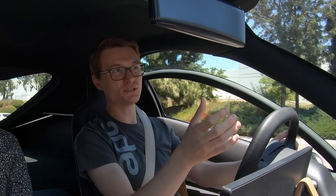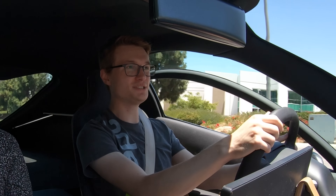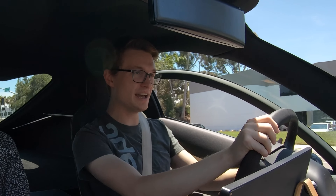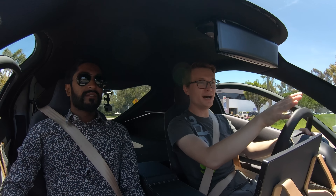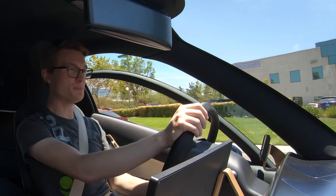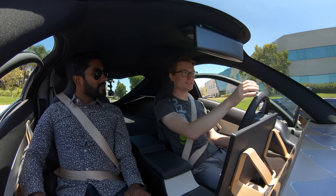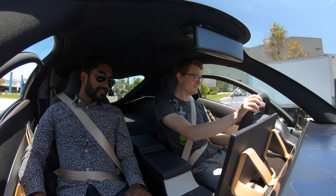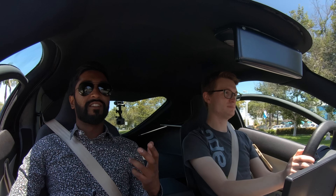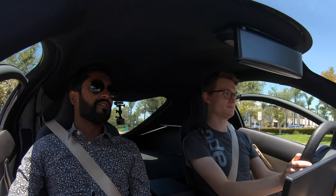And in production, the trunk's going to be two inches deeper and four inches longer. Already it's a lot of space, but in production you're going to have way more. Two or four inches on a two-seater car this size is a huge difference. It really just feels like a normal vehicle — normal, except for everyone looking at you.